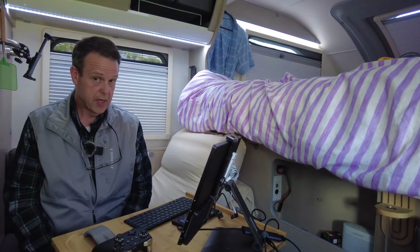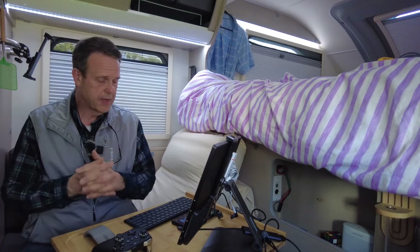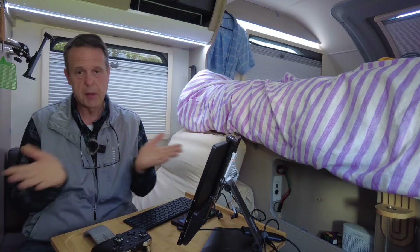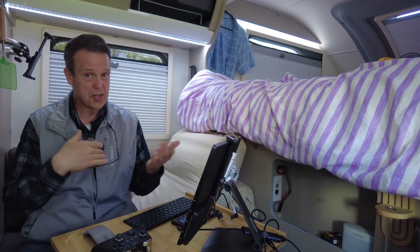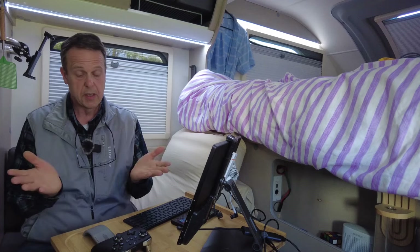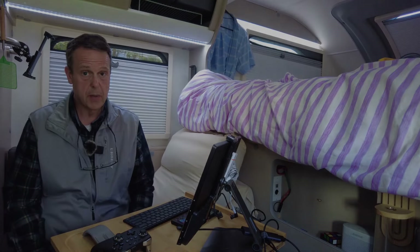I hope you enjoyed this video. I know I talked about a lot of stuff in it. If you have questions just ask them down in the comments and I'll do my best to answer them. If you also have suggestions for how to save more power in the camper, I'd love to hear about it.